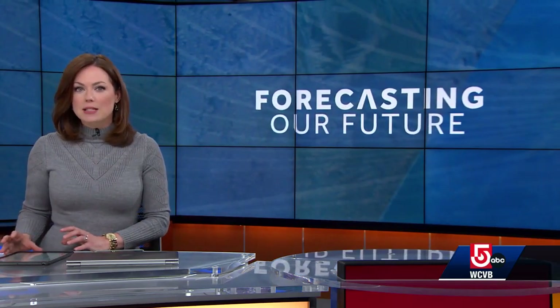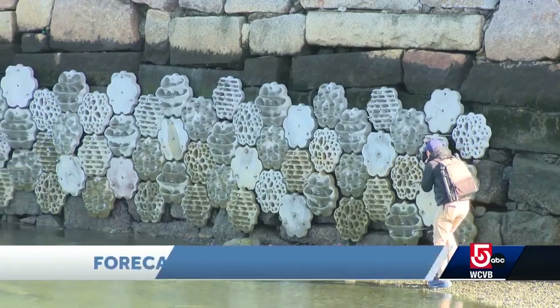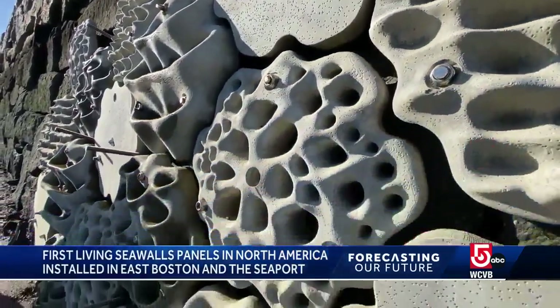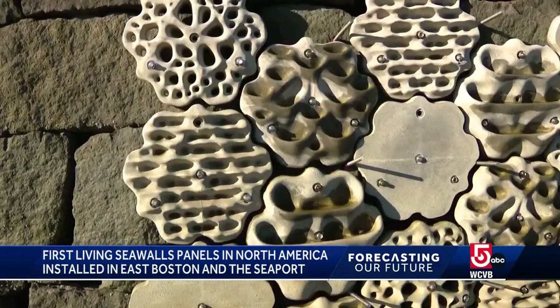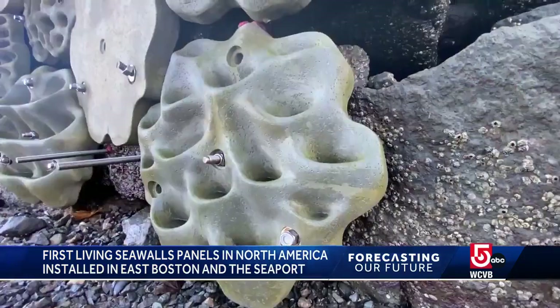An effort to revitalize marine species and improve water quality now has a home in Boston Harbor. They're called Living Sea Walls. Two were installed on sea walls in East Boston and the Seaport, the first to be put in place in North America. The panels have different textures and shapes to help house snails, mussels, and underwater plants so they can thrive.